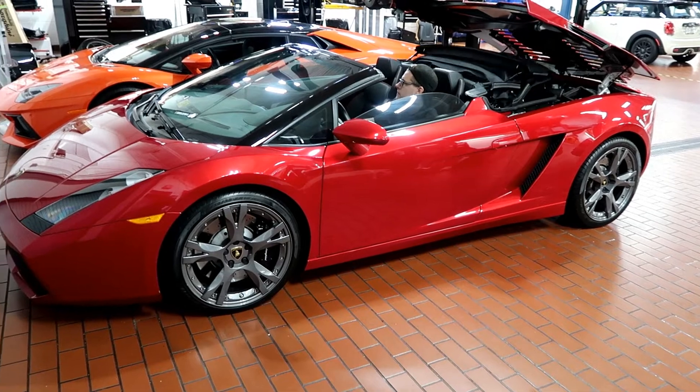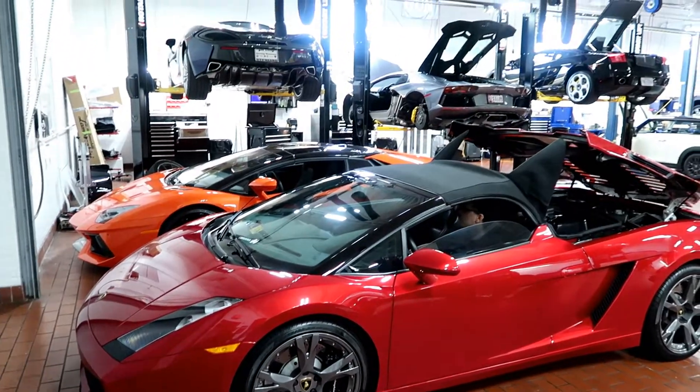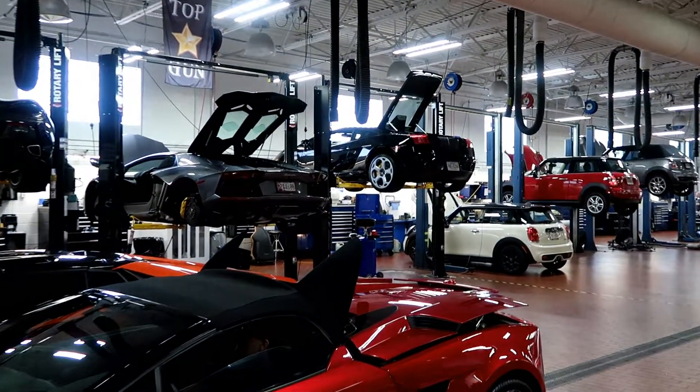Oh, this is nice. This is where all the services happen. That's my car right there.